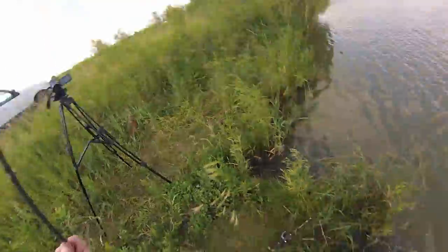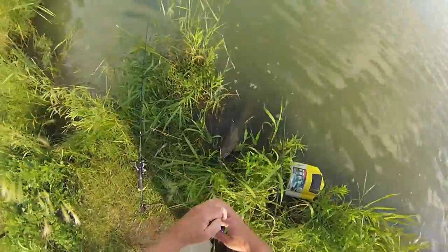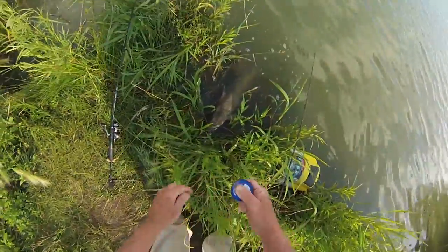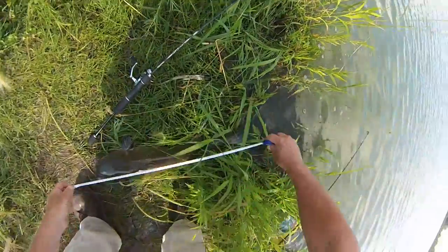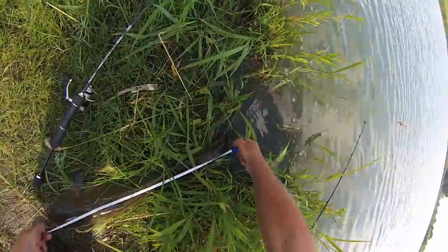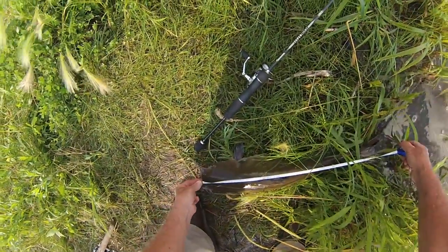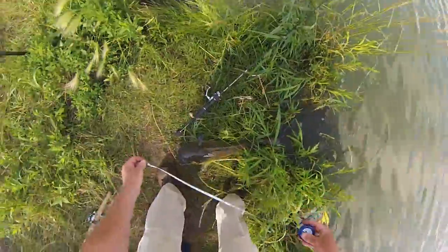We're just fishing for fun today, so we're going to let him go. Just going to throw my handy dandy little tape measure on him real quick and we'll see how long he is. I don't read centimeters very well — 25 inches! Yes, let's go!